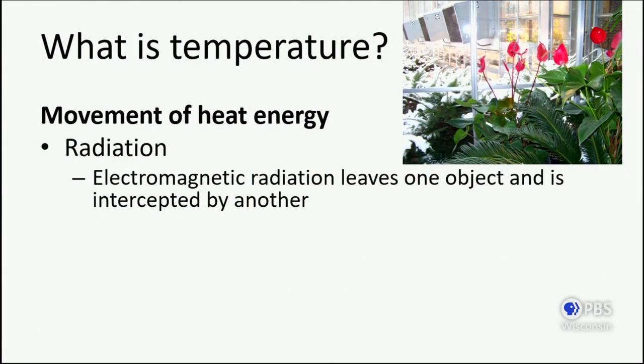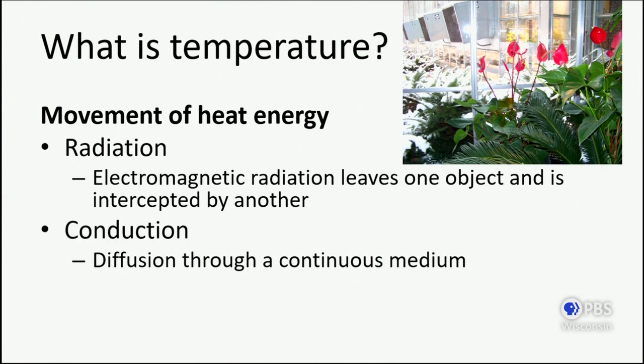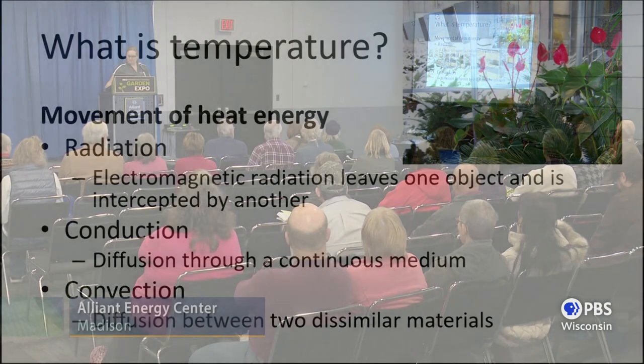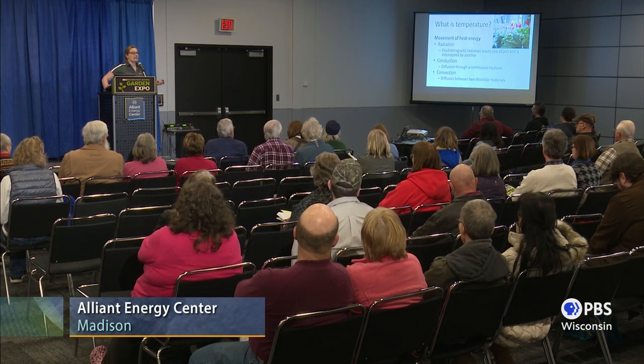Quick refresher: temperature is just a measure of heat energy. Heat energy moves in a couple of different ways. Radiation: heat energy is electromagnetic radiation, leaving one object like the sun and being intercepted by another, our planet. Conduction: diffusion through a continuous medium — when you sit on those freezing cold seats in Camp Randall Stadium, that's why you put a padded cushion behind you so that the heat in your body is not sucked out into the bench. Convection: diffusion through two dissimilar materials, like your body slowly heating the air molecules around it. We control temperature variation by controlling the way heat energy is transferred.